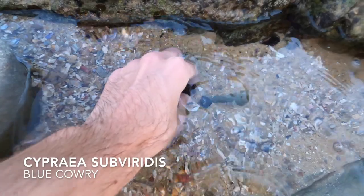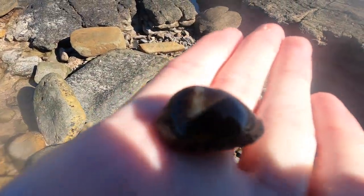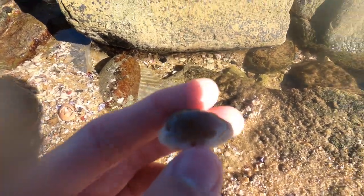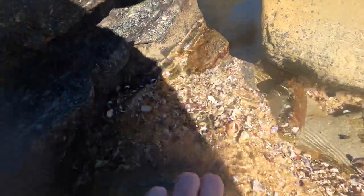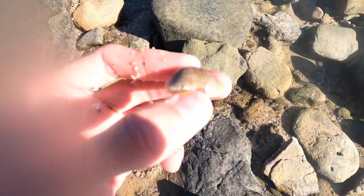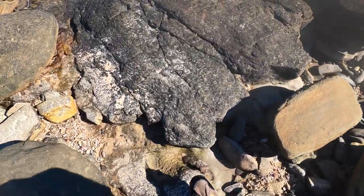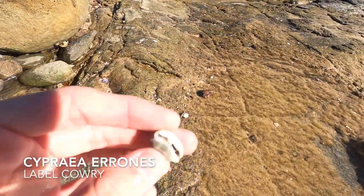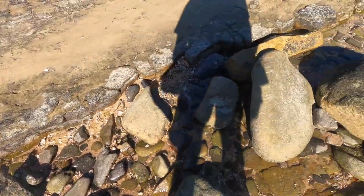It looks like another blue cowrie — this one in particular is in super, super good condition. What I would call a freshie. These are super nice to find. Here we have yet another erosa. Comment down below at the end of the video how many erosa cowries we found, and if you guess correctly I'll send you as many as I found in that video. I'll be picking a random person.